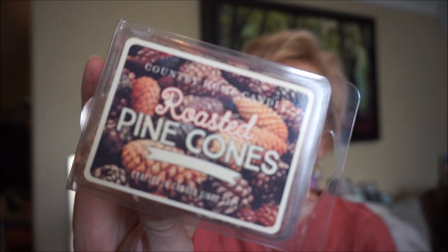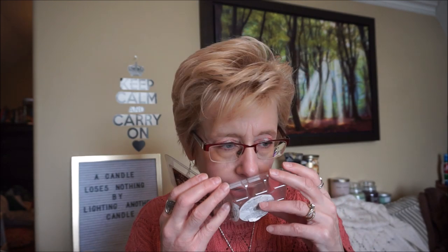Country Home Candle is a Canadian company — I don't think they have their physical store anymore but their online store is still open, though shipping has gone up a lot. Their Flannel scent is the best flannel sheet or laundry scent I have ever smelled in my life — I have about three backups. Anyway, this is Roasted Pine Cones. It was a light scent, so better in a smaller room, but it had a very earthy scent with a touch of sweetness — kind of nutty and earthy with a little bit of sweetness.